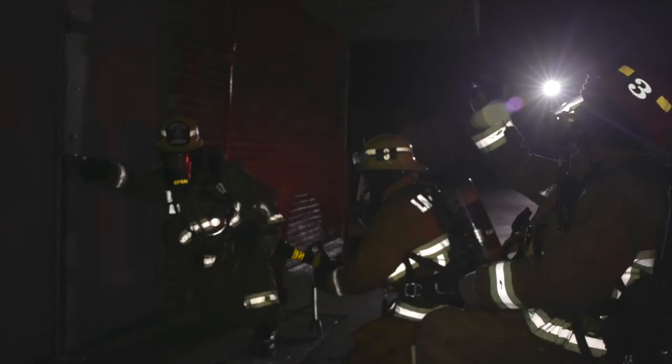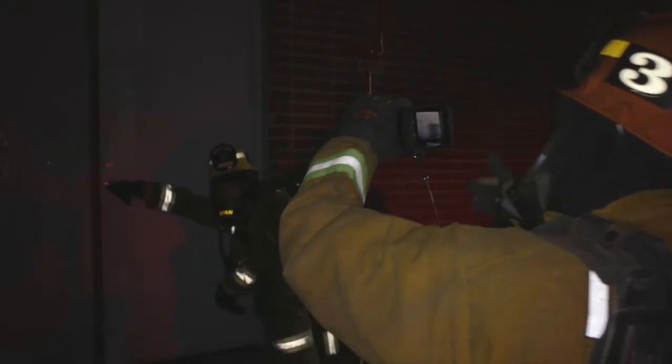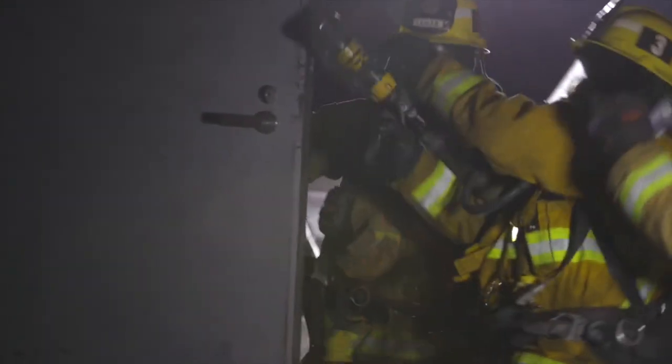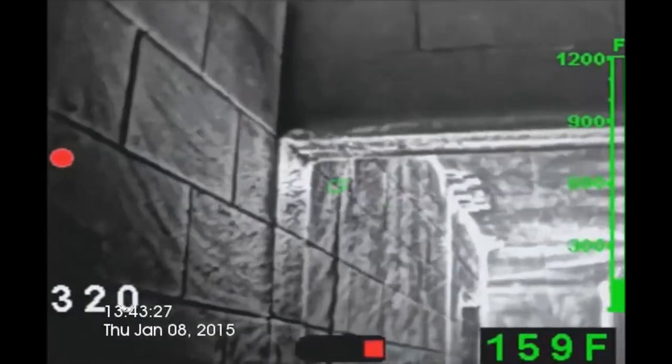Here the thermal imager is used to show the temperatures of the door and can indicate internal temperatures within the structure. During initial attack, thermal imagers should be used to assess fire conditions within the structure and to identify the seat of the fire and potential victims.